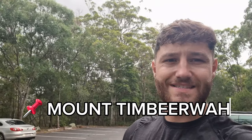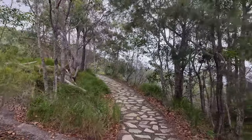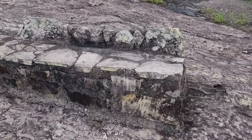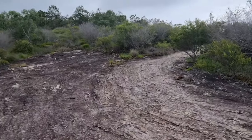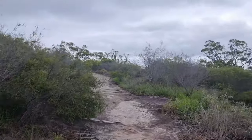Now we're going on the Mount Tinbeerwah walk — I don't know if I'm saying that right. It's about 750 metres from the car park. I've found parking here and this is what the path looks like. Got to this point — there's a nice little seat made out of stones. It looks like it's going to be all stone the rest of the way, but at least there's a path. Really nice to be honest.